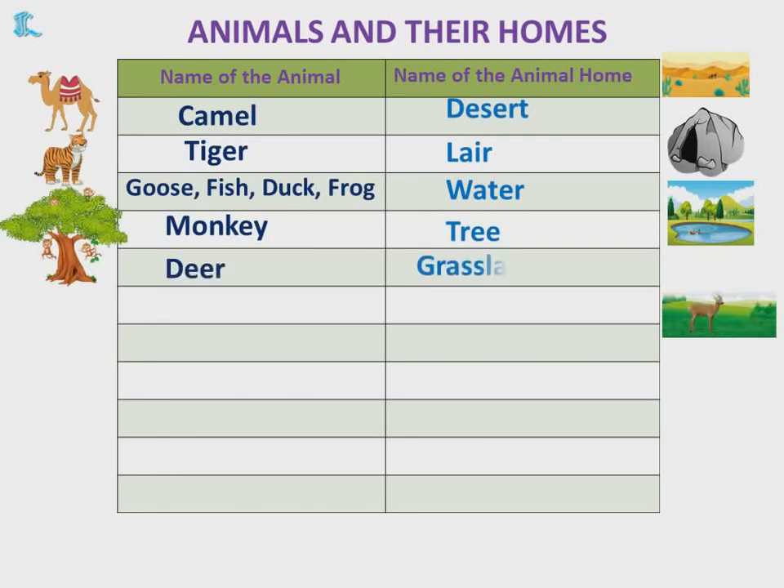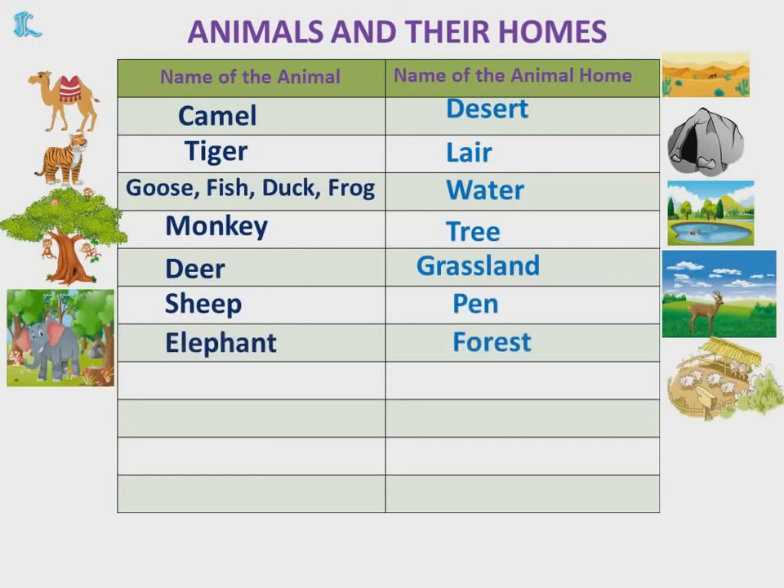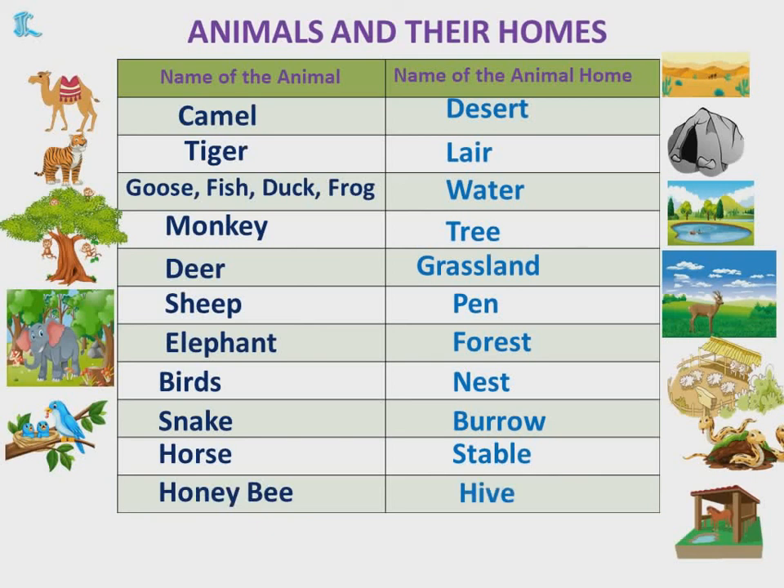Deer — Grassland. Sheep — Pen. Elephant — Forest. Birds — Nest. Snake — Burrow. Horse — Stable. Honeybee — Hive.